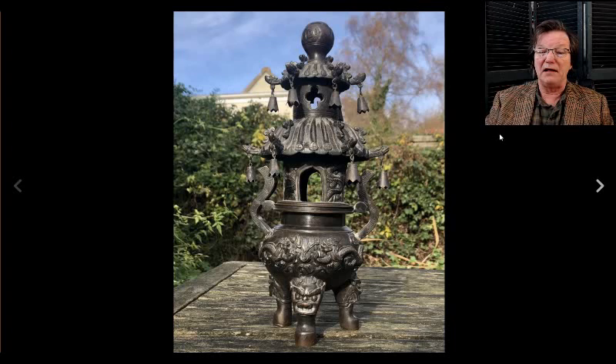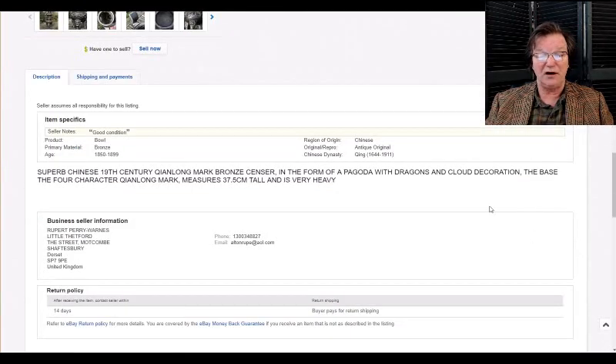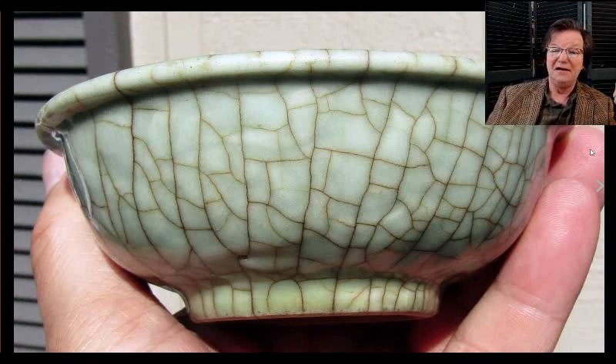Then there was this bronze pagoda with bells — you see these in Japanese and Chinese contexts. This one was put up as a Chinese example and did pretty well. It's a late 19th-century piece judging by the casting. They said it has a Qianlong mark but I couldn't see it in the photos. It went for $1,684. It was big — about 37 centimeters, roughly 16 to 17 inches tall. You can electrify these; I got my sister a pair of Japanese ones and we ran clear wires up them to use as lanterns.